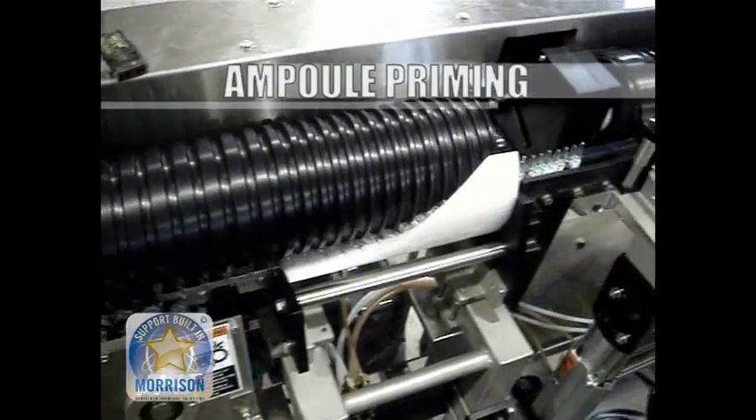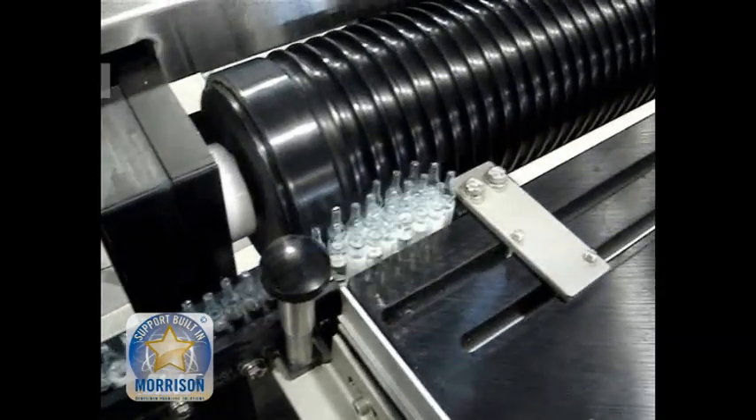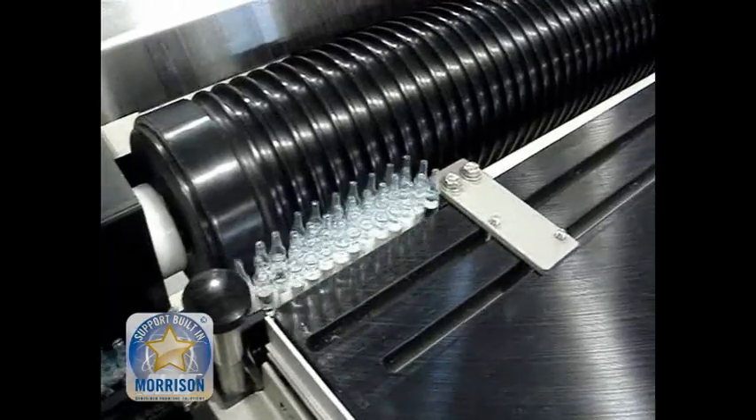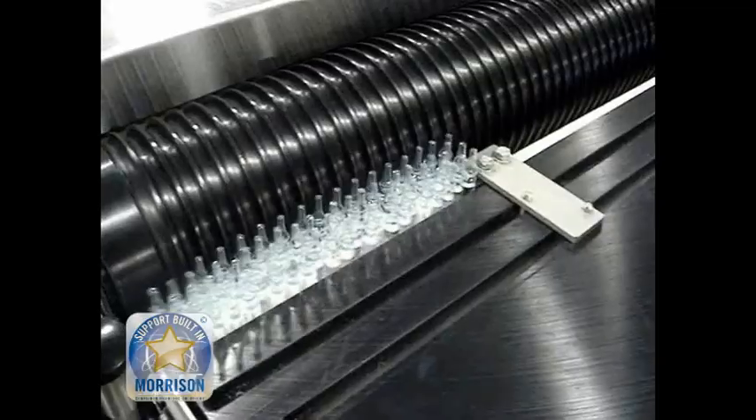Ampoule priming. Whether it's robust containers or fragile ampoules, Morrison comes up with unique handling solutions. This accumulation system starts from zero containers and allows the accumulation of a large buffer to meet line operational needs.